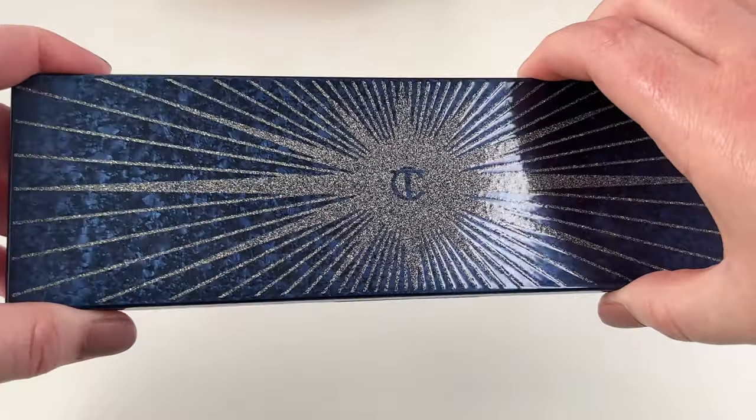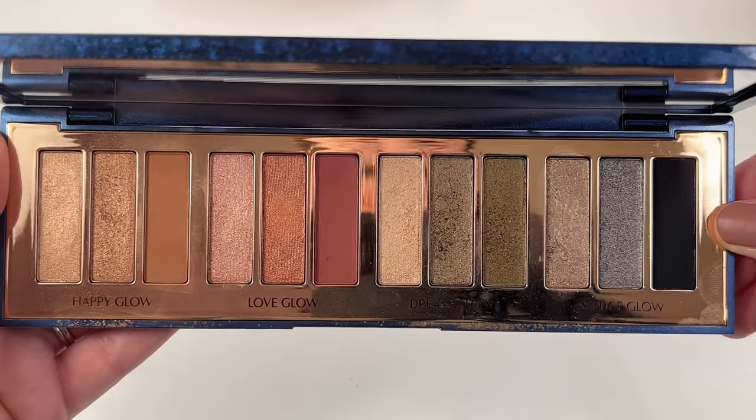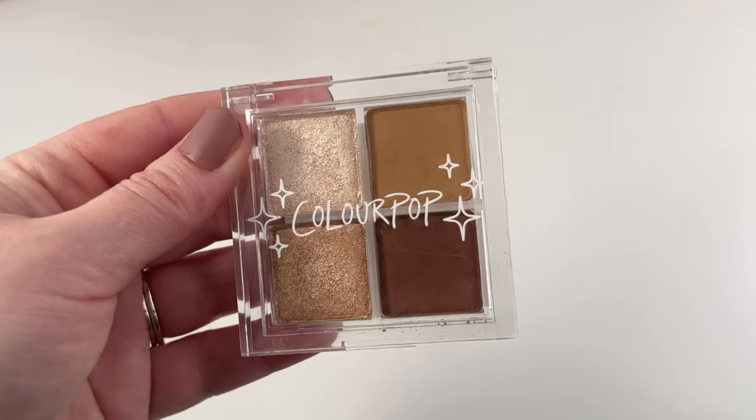Surprisingly, I only have one Charlotte Tilbury palette — this is her Starry Eyes to Hypnotize, her holiday palette from a couple years ago. Absolutely gorgeous palette, beautiful formulation. I love the shimmers and I love the mattes.